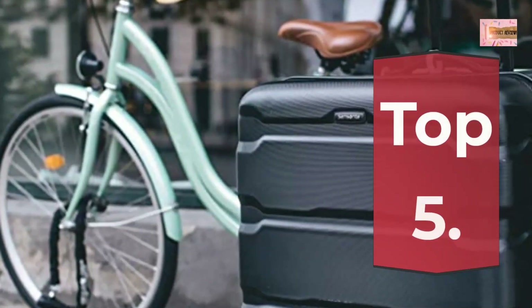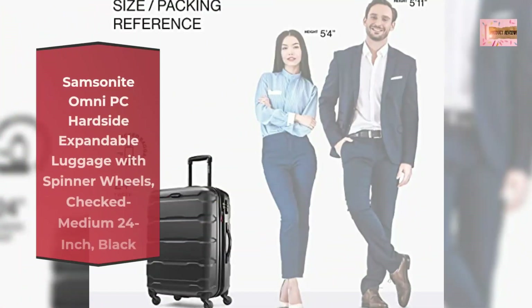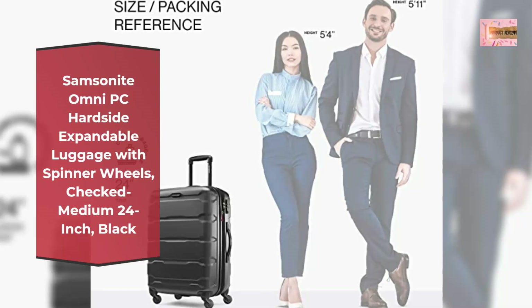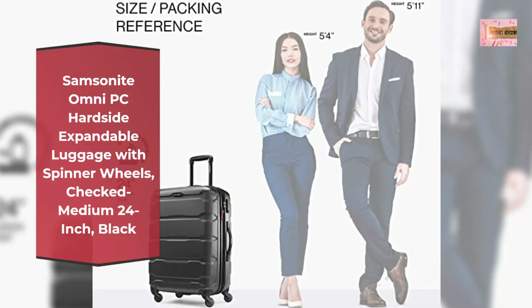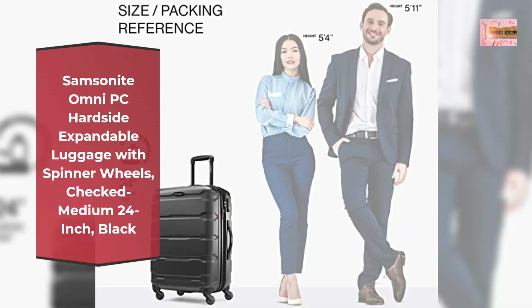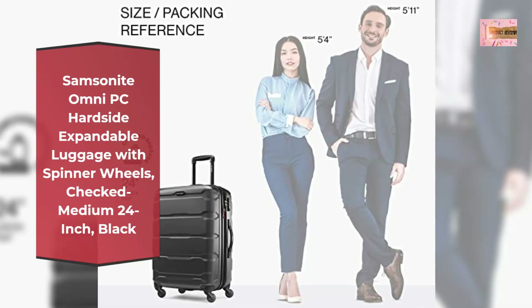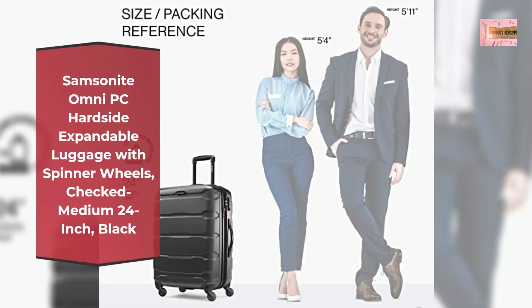Number 5: Samsonite Omni PC hard-side expandable luggage with spinner wheels, checked medium 24-inch, black. Micro diamond polycarbonate texture is extremely scratch resistant, keeping cases beautiful trip after trip.